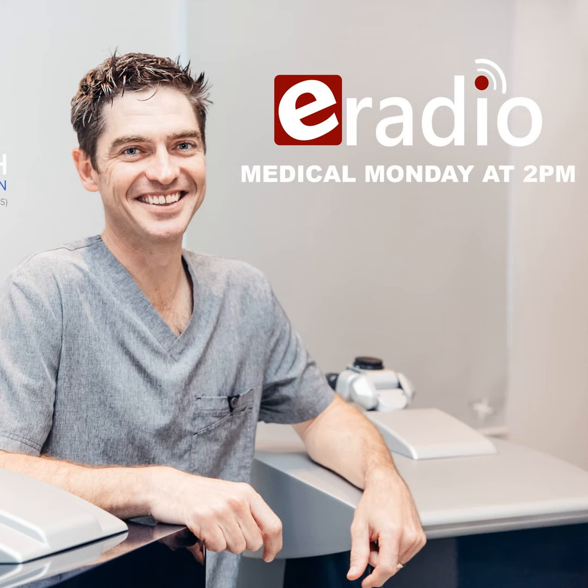Cross-linking is essentially linking the bonds between the collagen fibers so they become stiff again and cannot further break down. Obviously if someone continues to rub their eyes and we can't break the habit, you can negate the effects of the cross-linking. We do cross-linking to stabilize the corneas — in very subtle cases where we don't want to lose lines of vision, and in advancing cases, to try and stabilize the cornea.